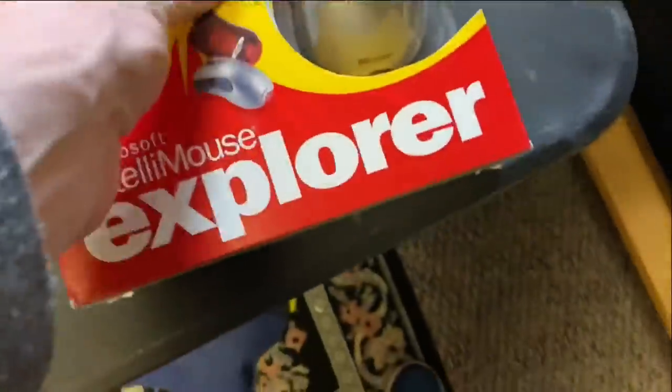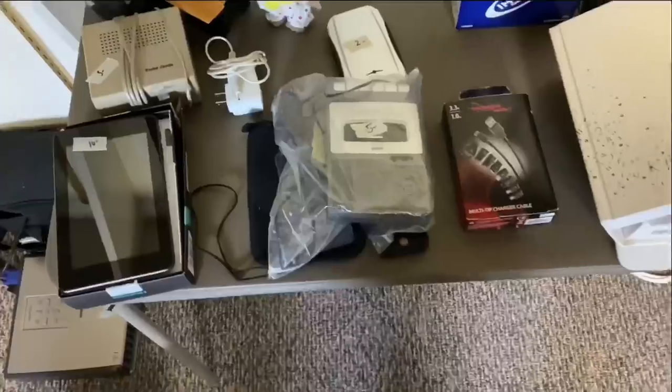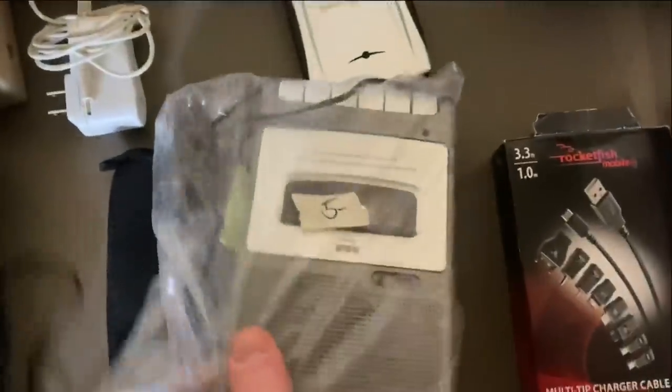This was one of the better items I found — this mouse, new in box. Some of the comps on it were like $90, so I'm not saying I'll get that much, but there were some high comps. Picking it up for a couple bucks is good.